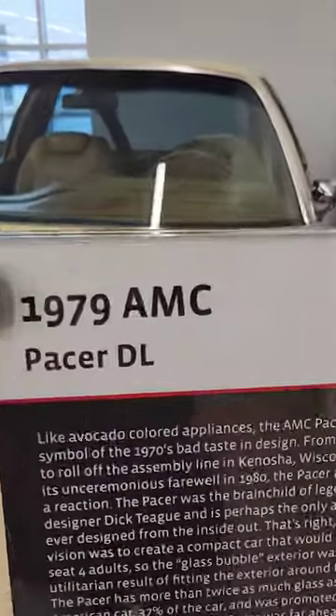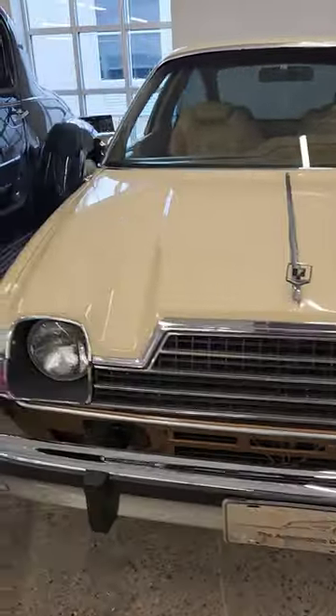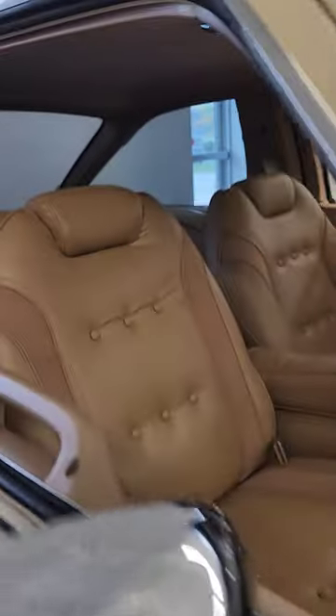All right peeps, here we are — the '79 AMC Pacer DL. I know what you're thinking: Wayne's World. It needs to be a different color and it needs a licorice dispenser up on the roof.